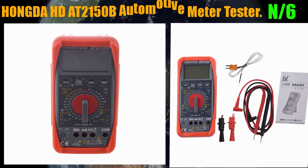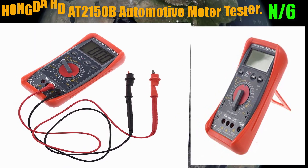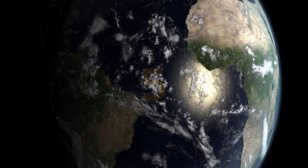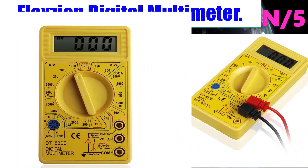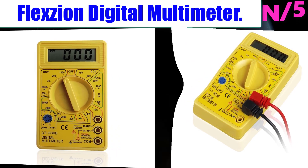Number 6: the Honda HDA T2150B Automotive Meter Tester. It can test dwell and tach, AC and DC current, voltage, resistance, capacitance, and temperature, with a low battery display and auto power off.